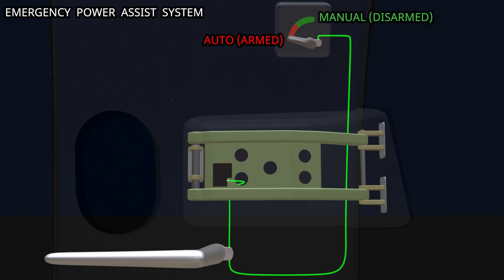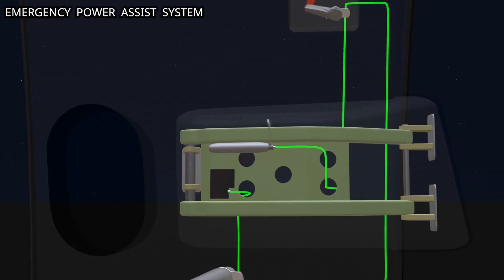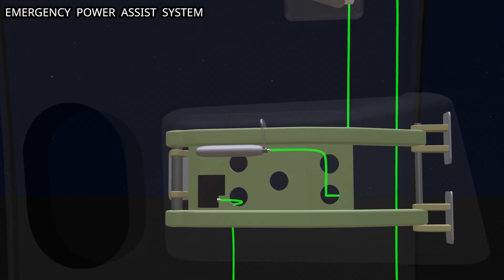The crew selects the auto position at the start of the flight. The electrical power flows to a pneumatic reservoir. The reservoir has a miniature explosive device, known as the squib. The completion of the circuit fires the squib, and ruptures the disc on the reservoir.